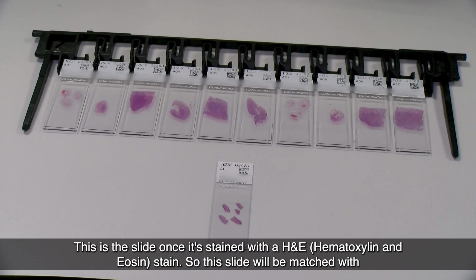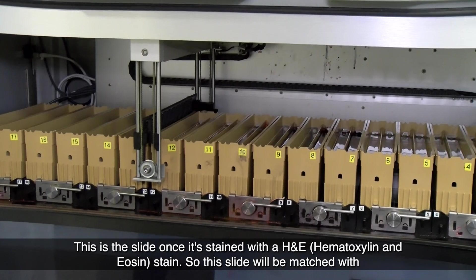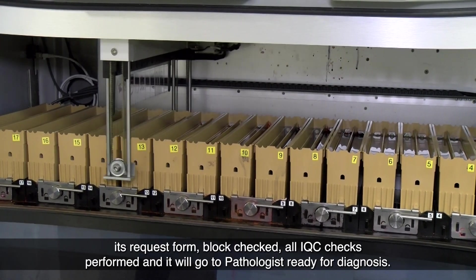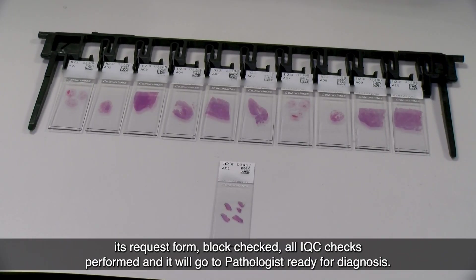This is the slide once it's been stained with an H&E — haematoxylin and eosin — stain. This slide will be matched with its request form, block checked, all IQC checks performed, and it will go up to the pathologist ready for diagnosis.